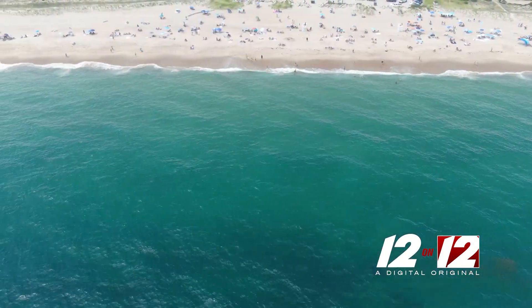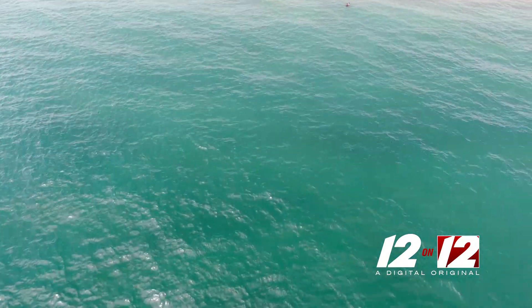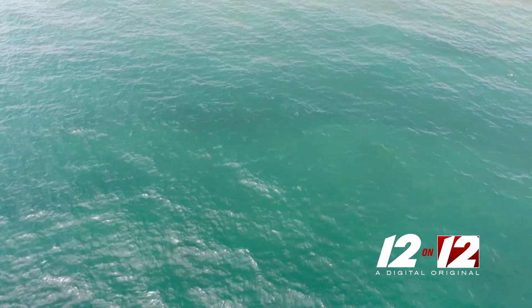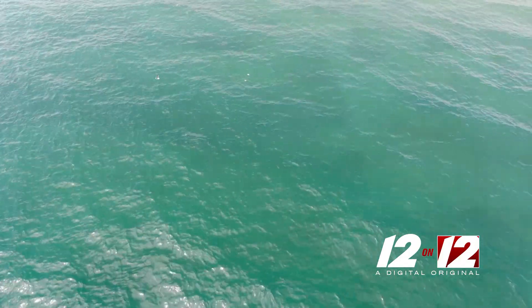Should folks be wary about getting in Rhode Island waters? I wouldn't be wary. What we're doing is really probably confirming what's been here the whole time. I don't think this is a new phenomenon. I think with this new technology — the tagging technology, acoustic receivers — we're able to say, guess what's here, guess what's been here.